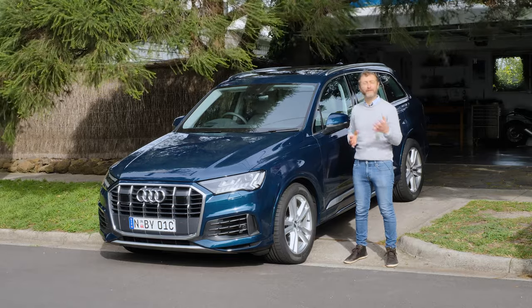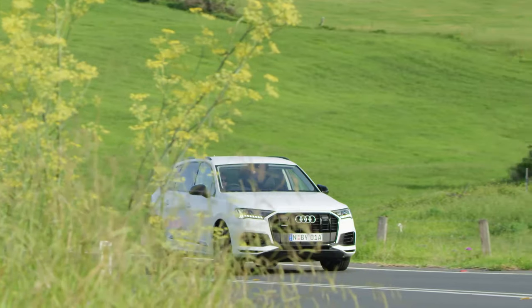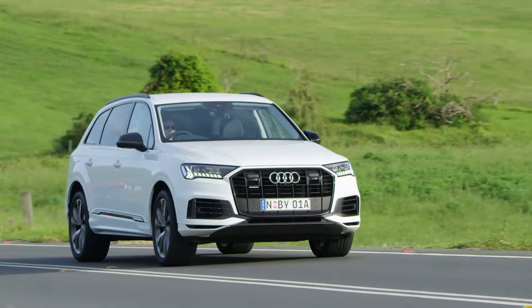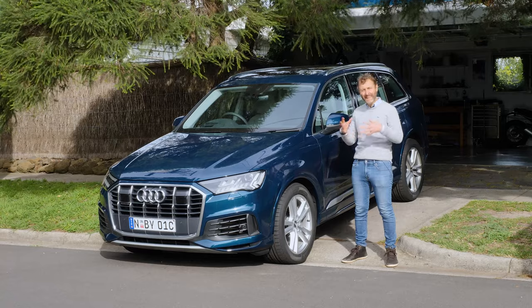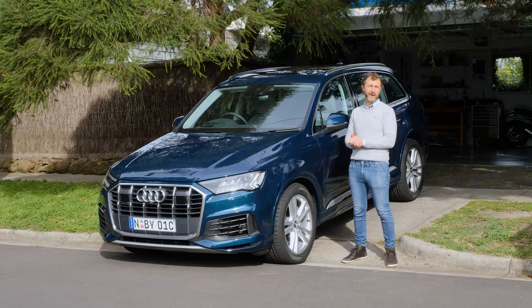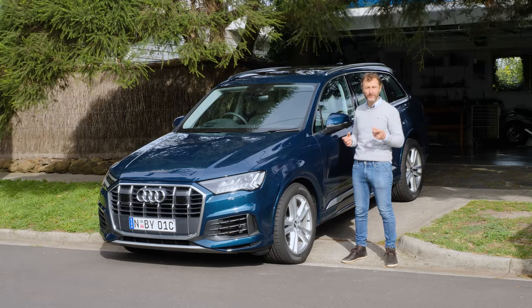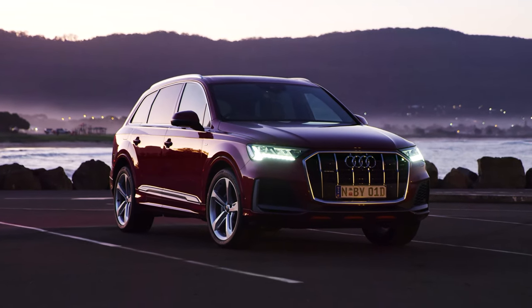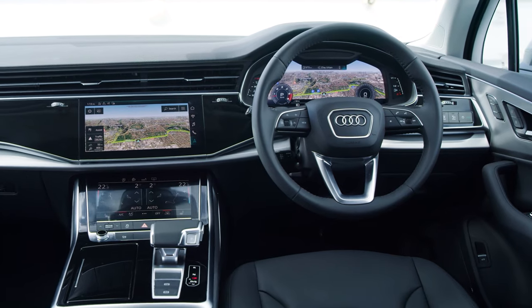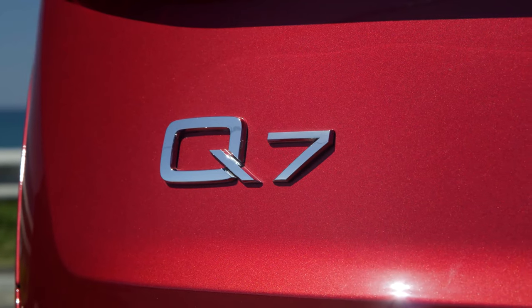Back in 2006 when the first generation Q7 was launched, it was the start of a now iconic Q range of SUVs for Audi. Back then, no one had combined driving dynamics and luxury in a seven-seat SUV package before, and so it became an instant bestseller. Fast forward to 2020 and this is the latest version right here.